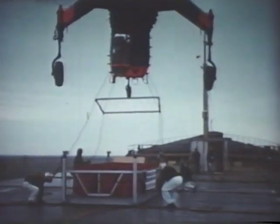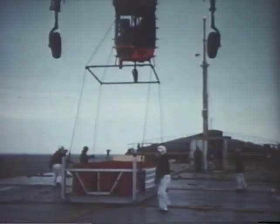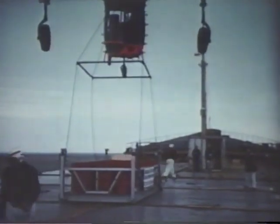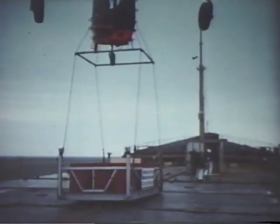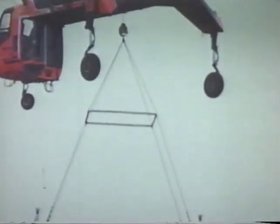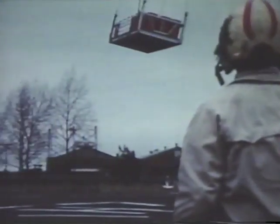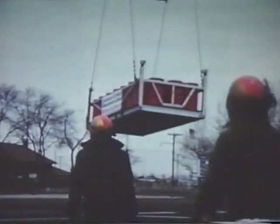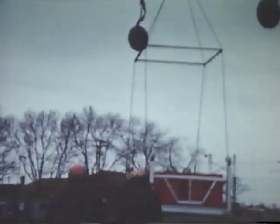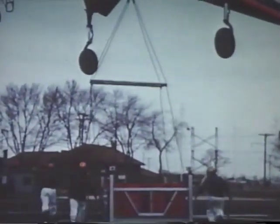For those items of cargo not suited to shipment in standard containers, a new container known as a gondola is used. This load of fuel drums is an example. The gondola is also used for transporting jeeps, half-tracks, or other wheeled vehicles. The gondola has extendable corner posts which can be adjusted from 4 feet to 8 feet in height according to the dimensions of the cargo. Both standard containers and gondolas are constructed to accommodate loads of up to 10 tons.